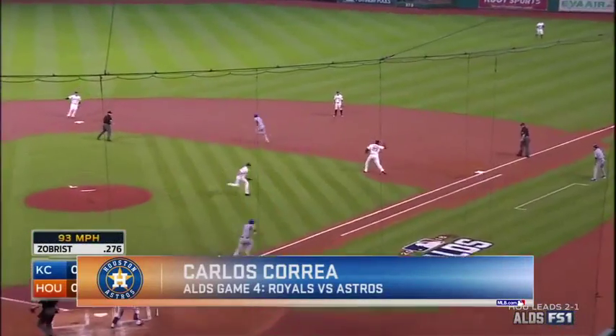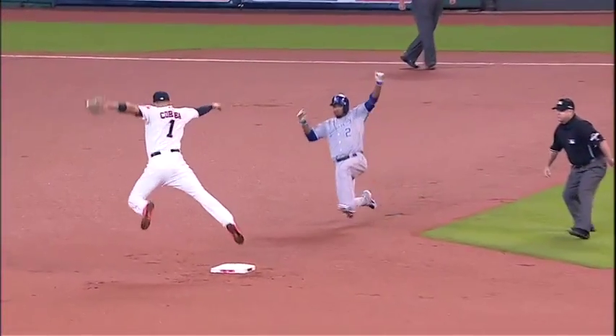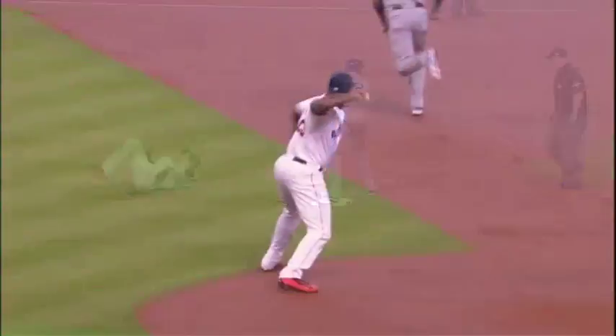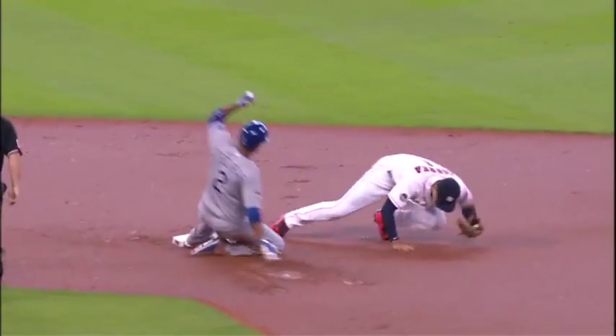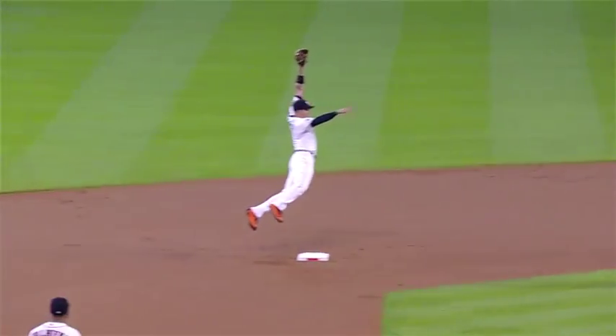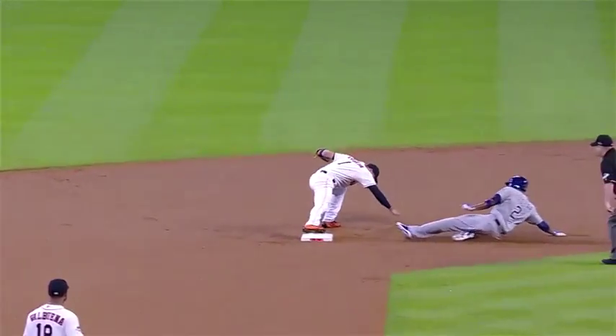That's wrapped to first. Carter to Correa. High throw and Carlos Correa able to get at least the one out at second base with a terrific athletic play at the back. That just shows you how athletic this 21-year-old rookie is. And for a guy his size to be able to make that play, that's a luxury that most shortstops don't have.